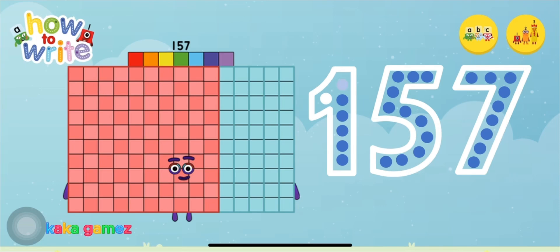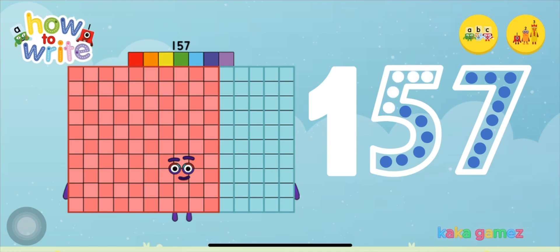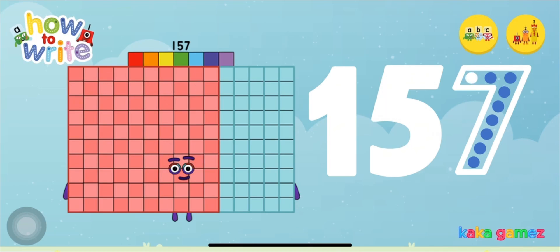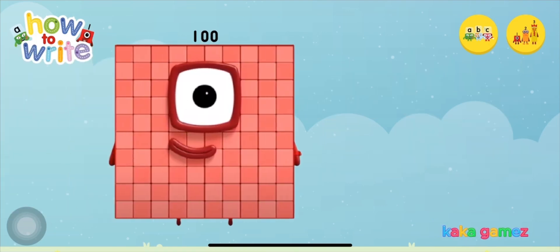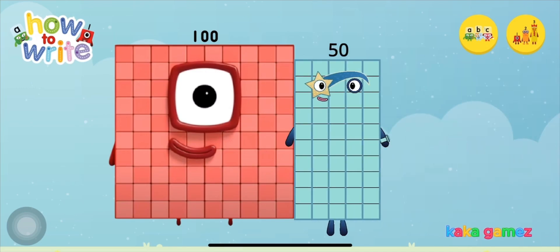Start with number 1. Number blocks 1, 5, 7! You've got a number block! Let's learn addition. Can you help add number blocks 100, number blocks 50, and number blocks 7 to make number blocks 157?